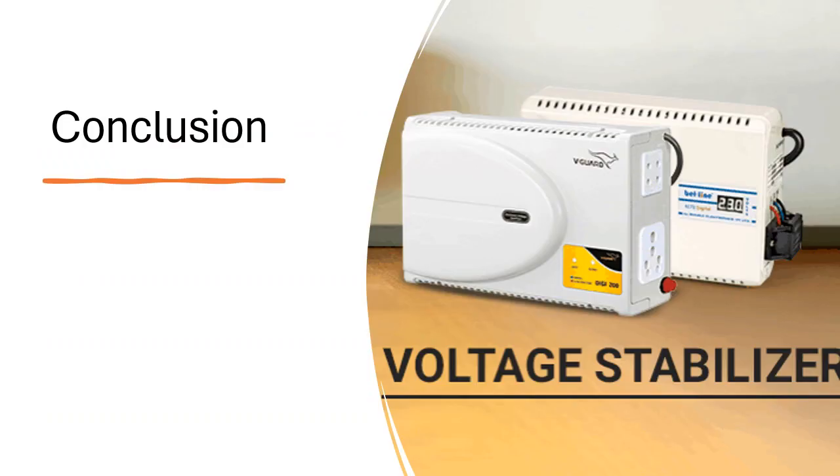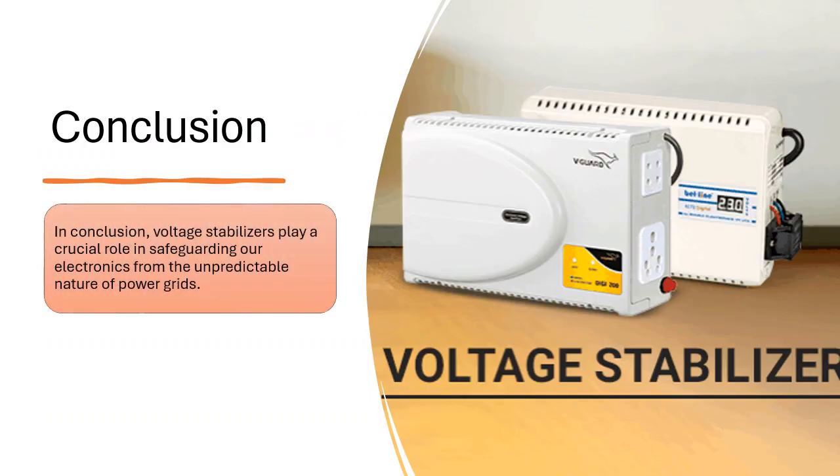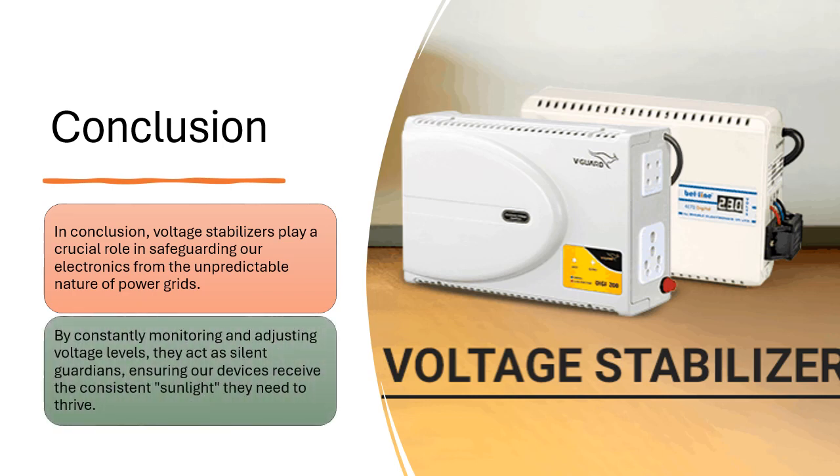In conclusion, voltage stabilizers play a crucial role in safeguarding our electronics from the unpredictable nature of power grids. By constantly monitoring and adjusting voltage levels, they act as silent guardians, ensuring our devices receive the consistent sunlight they need to thrive.